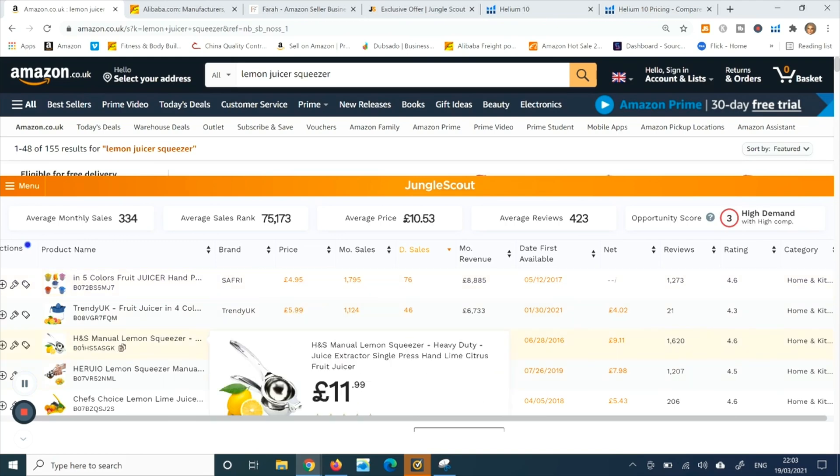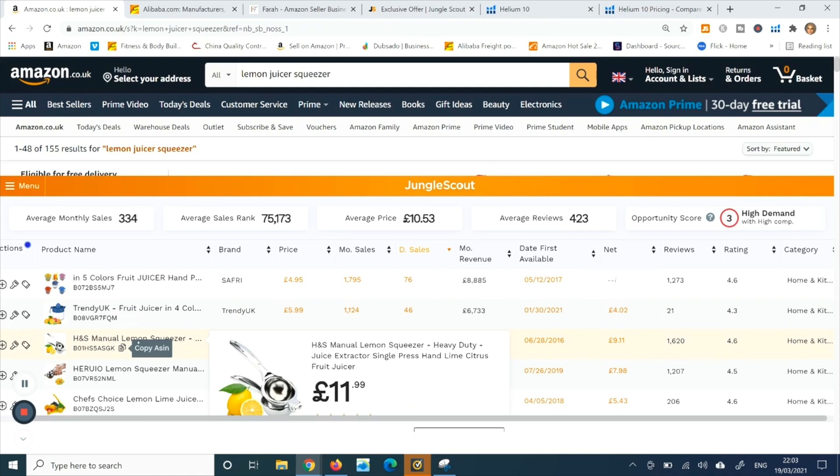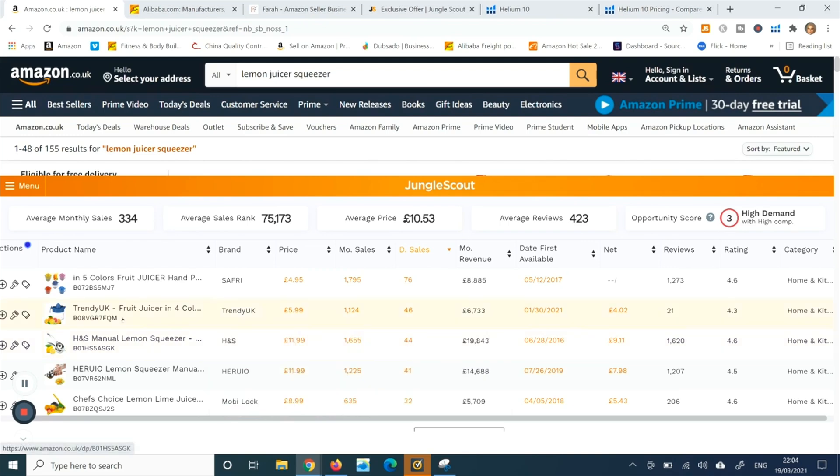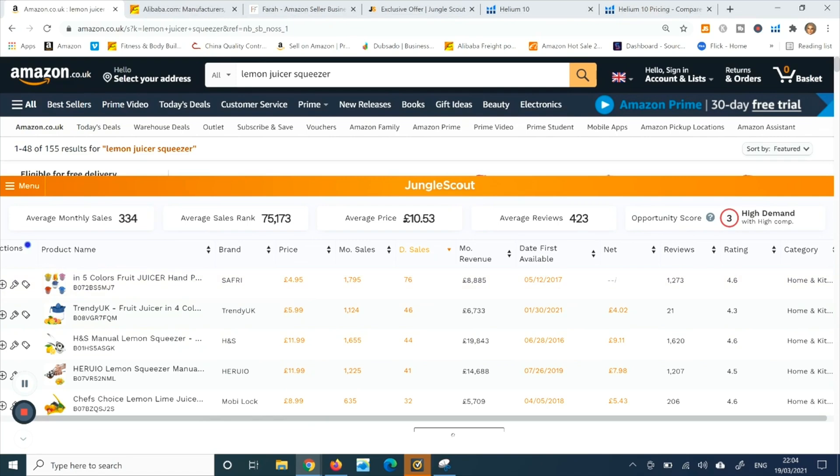So there's a big difference — they're actually two different products. Whichever product you consider, you'll have to find the keywords. This one is a 'single hand press hand lime squeezer juicer citrus fruit juicer' and the other is 'hand press juice' — very similar words are being used to promote both products.